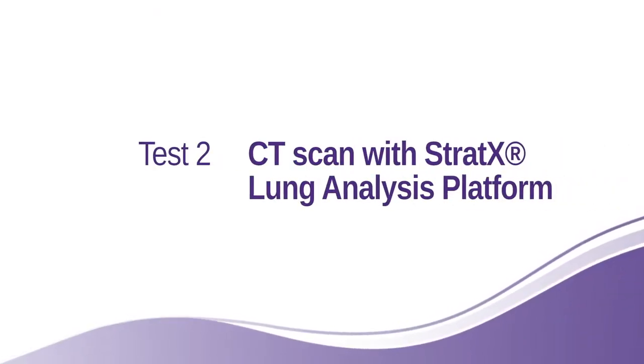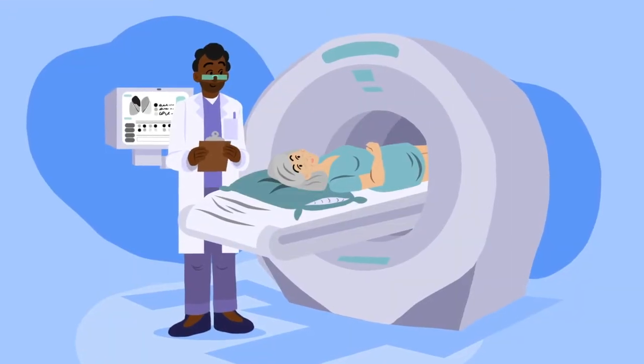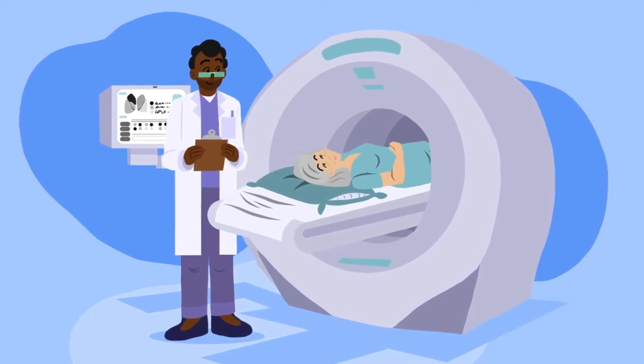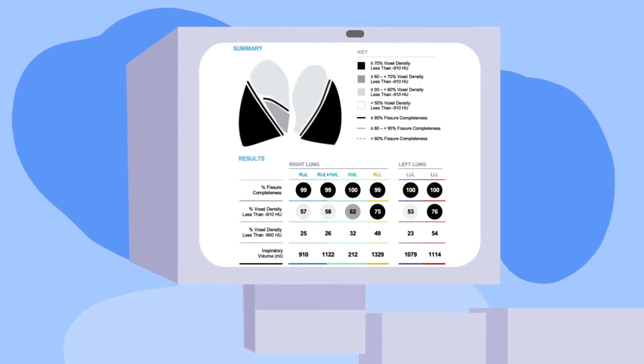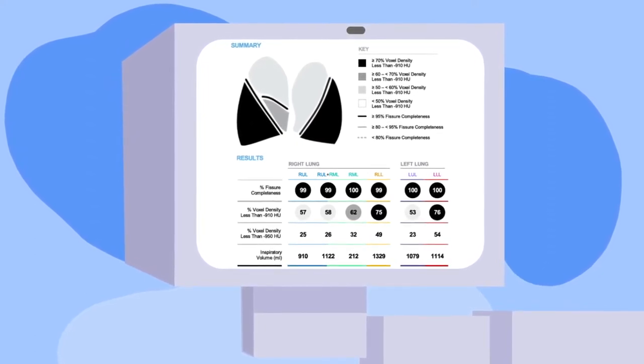CAT scan with Stratix report. Your doctor will order a CAT scan of the chest. We will then take your scan and download it to a software system that will generate a Stratix report. The Stratix report can help your doctor understand if you're a good candidate for the procedure and, if so, which part of the lung should be treated.